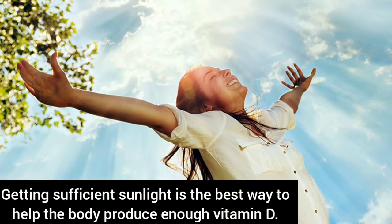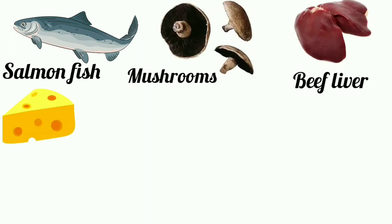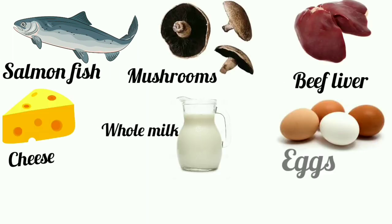Getting sufficient sunlight is the best way to help the body produce enough vitamin D. Foods that are high in vitamin D are salmon fish, mushrooms, beef liver, cheese, whole milk, eggs, and yogurt.